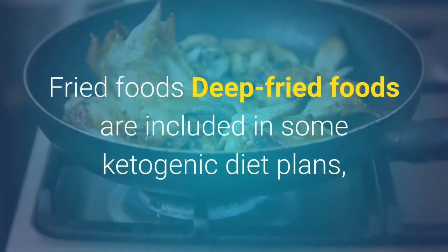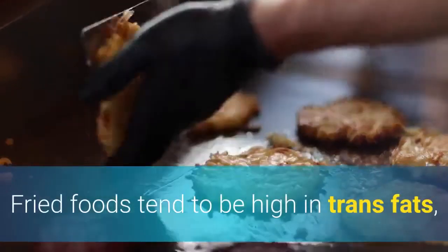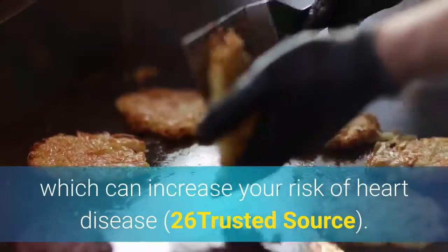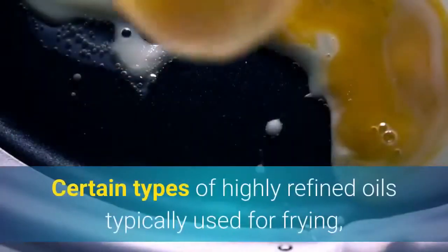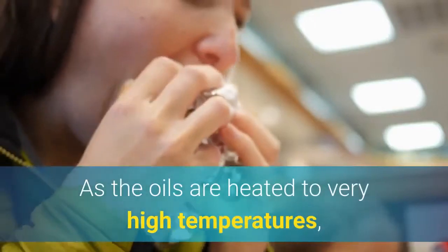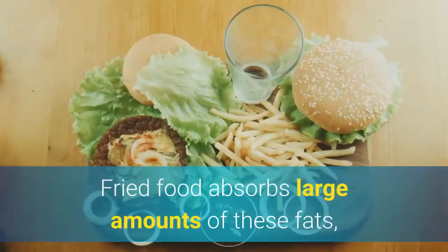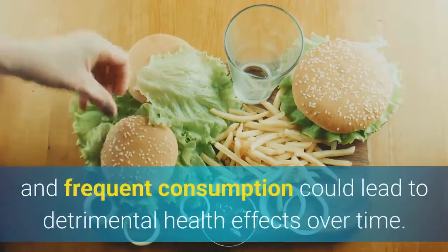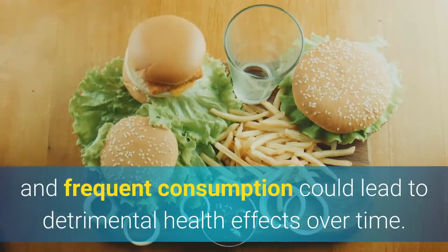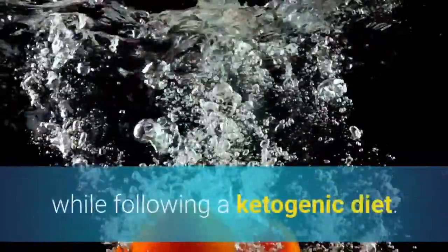Fried foods. Deep fried foods are included in some ketogenic diet plans, but you may want to think twice before adding them to yours. Fried foods tend to be high in trans fats, which can increase your risk of heart disease. Certain types of highly refined oils typically used for frying, such as corn oil, often contain small amounts of trans fats, and as the oils are heated to very high temperatures, more trans fats may be produced. Fried food absorbs large amounts of these fats, and frequent consumption could lead to detrimental health effects over time. Keep your intake of fried foods to a minimum to support your health while following a ketogenic diet.